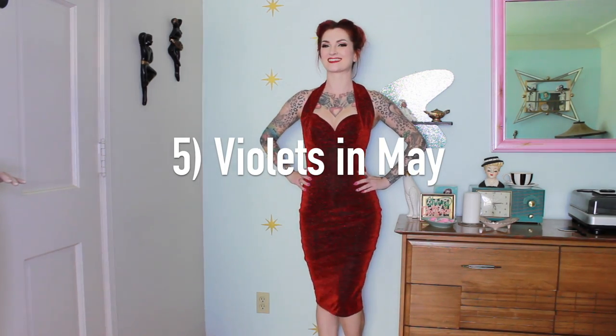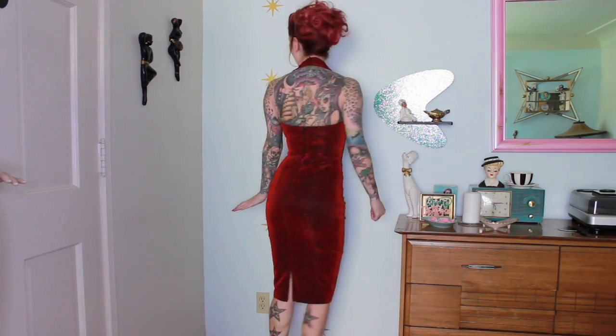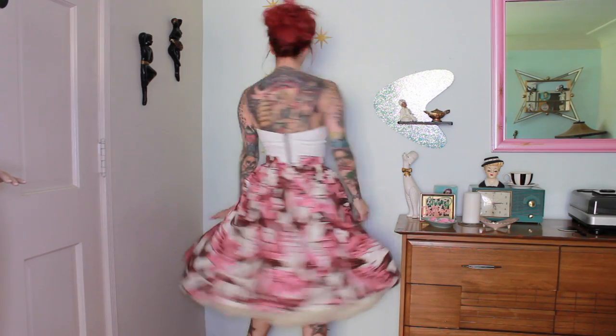The next company is Violets in May — another English company. I feel like English companies are really killing it right now in vintage reproduction. Violets in May is super awesome, really well made. This dress is completely lined with super stretchy material so it sucks everything in. She also makes separates, and her fabrics — especially her skirt fabrics — are so cute. She does lots of florals, Hawaiians, and cool atomic prints. And this is a little bustier top that just zips up the back, a nice little basic.